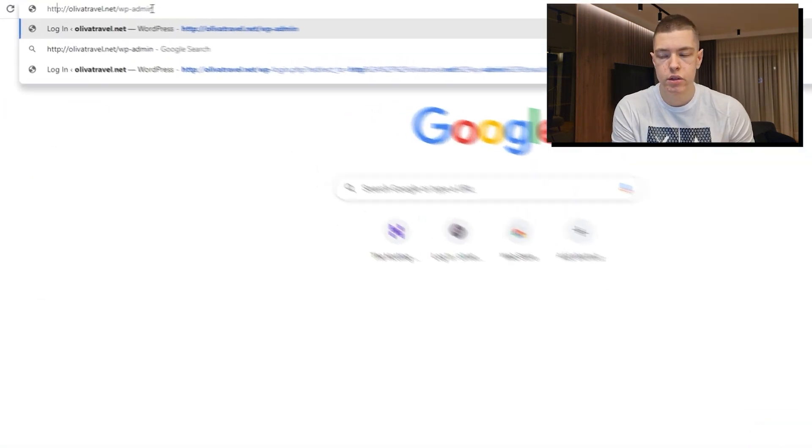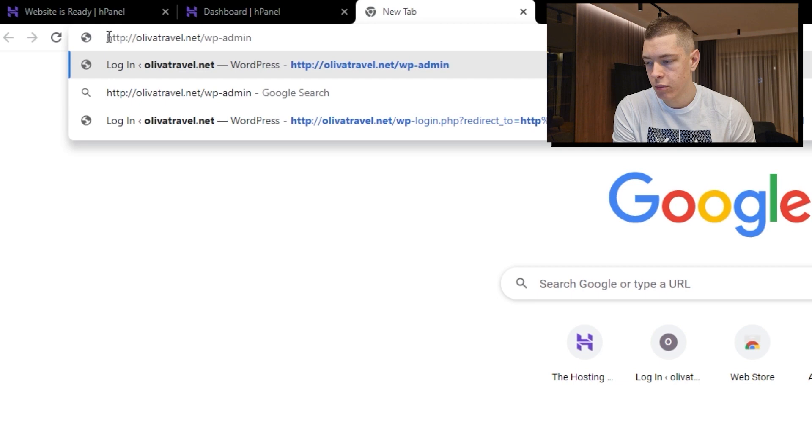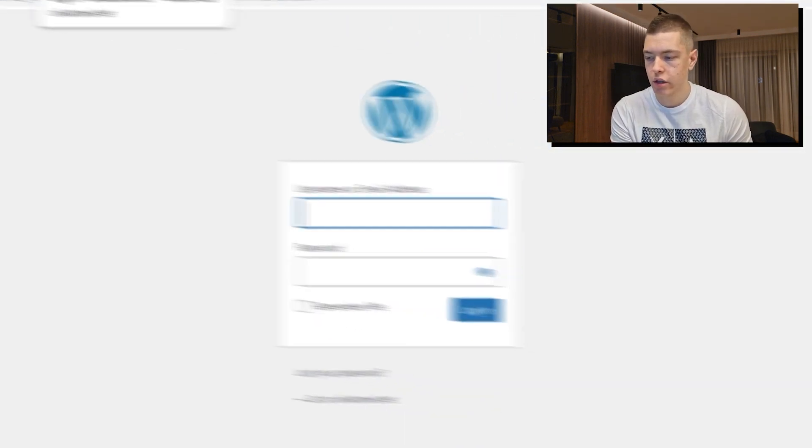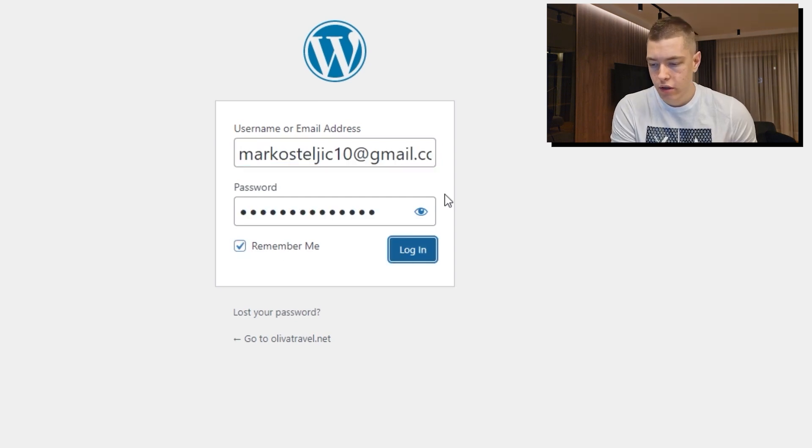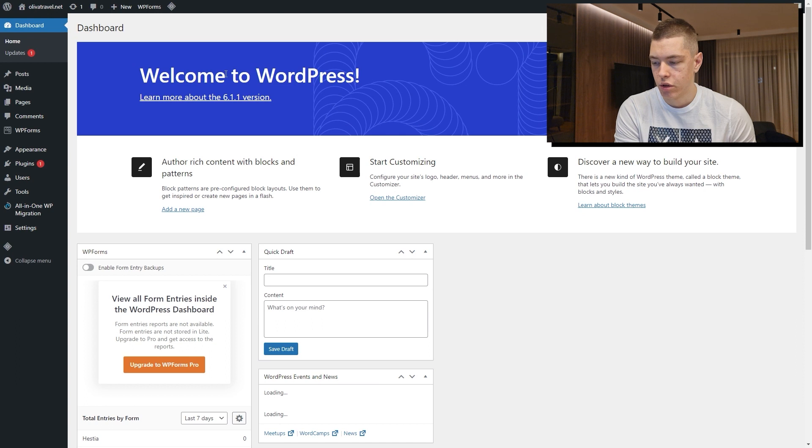Once you're done installing your SSL certificate, go to Google and type in your domain name followed by '/wp-admin' and press Enter. That's going to take us straight to WordPress. Enter the login details you set up earlier and click 'Log In.' That should take us straight to the WordPress dashboard — and here we are.